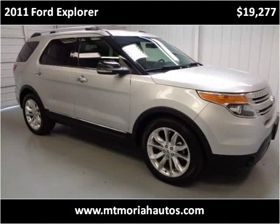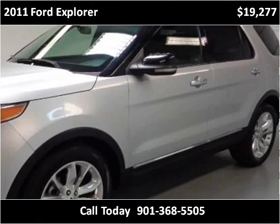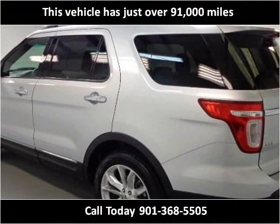This 2011 Ford Explorer is available from Mount Moriah Auto Sales. This vehicle has just over 91,000 miles.